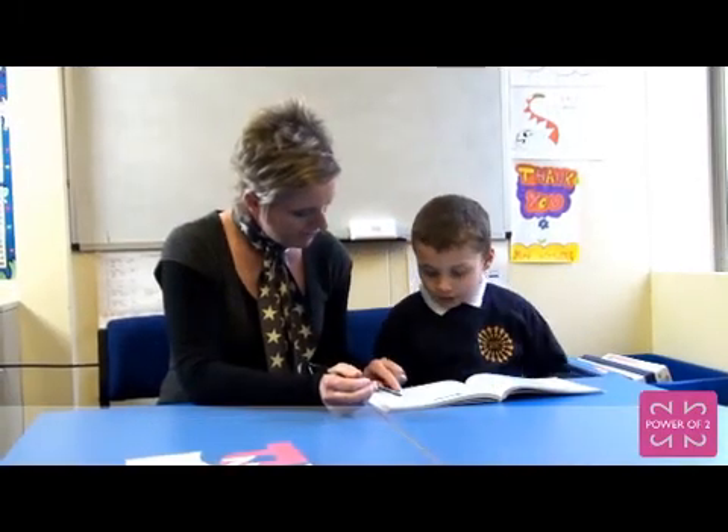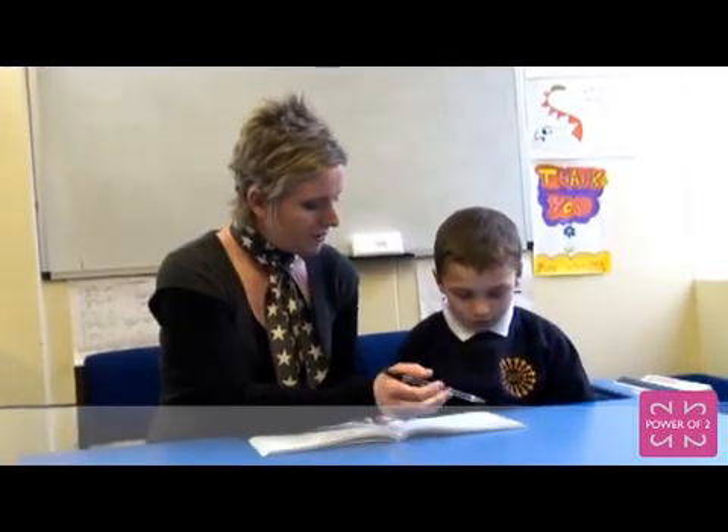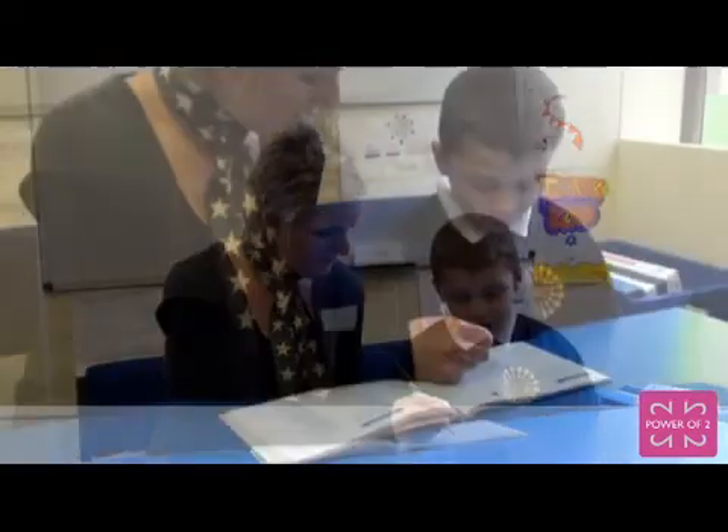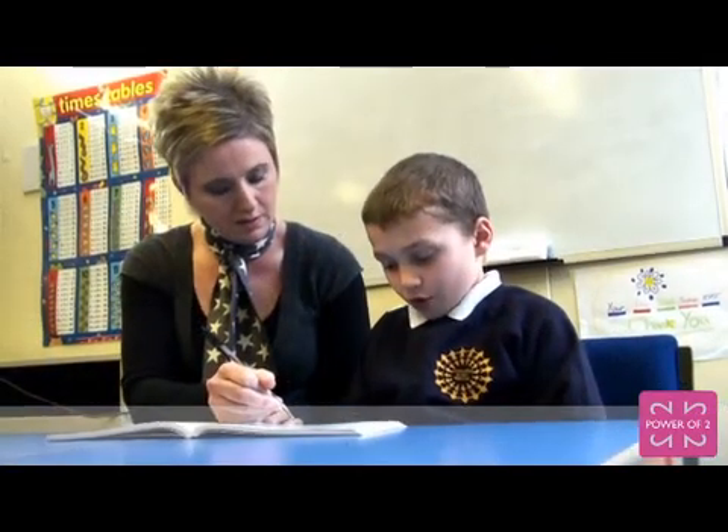Starting with Fiona, can you tell us a bit of the background to how you started using Power of Two here? About five or six years ago we were introduced to the concept of Wave Three interventions through the national strategies, and how moving on from teaching children in small groups, they wanted us to teach children on more of a one-to-one basis. We investigated various resources to support children in both literacy and numeracy, and the Power of Two came recommended to us by another school. So we started using that probably about four years ago in Key Stage Two.